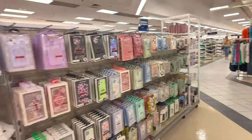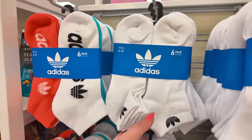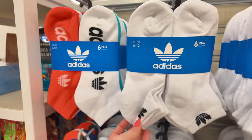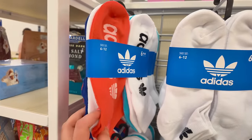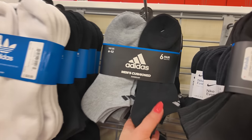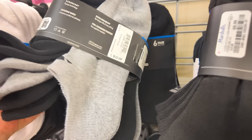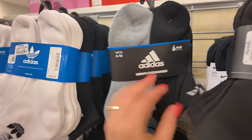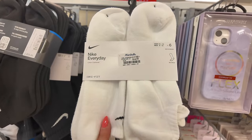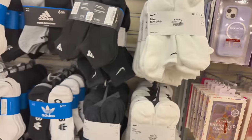Over here on the left I see all the socks. If you're looking for socks, they have Adidas right in the front for $10 — look at this orange color. I love Adidas. $22 retail and here at Marshalls, $10. And look, they have some Nikes — I rarely see Nikes — $15 for a six-pack. Super nice.